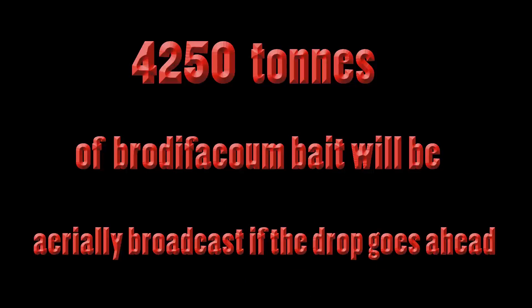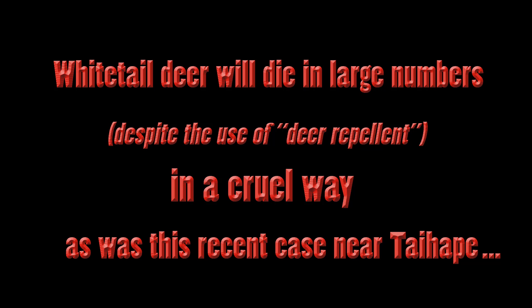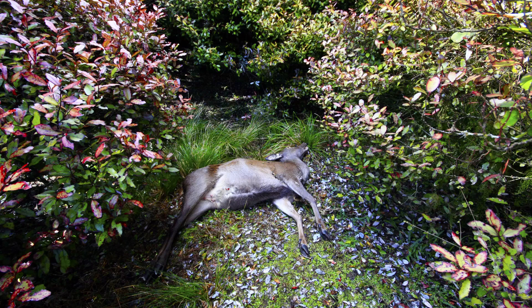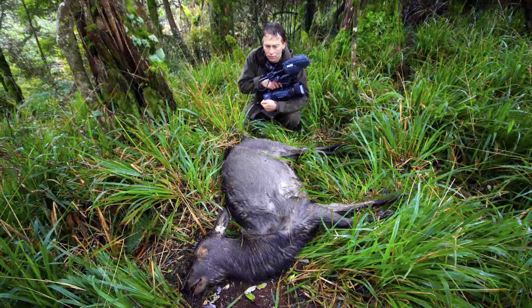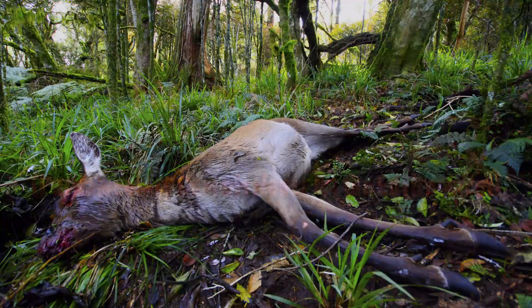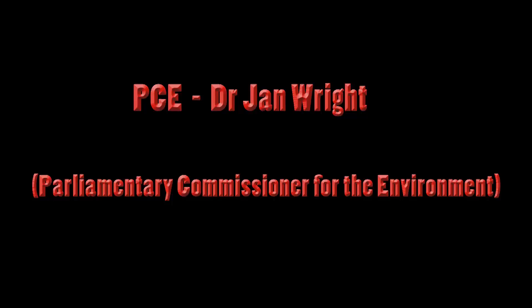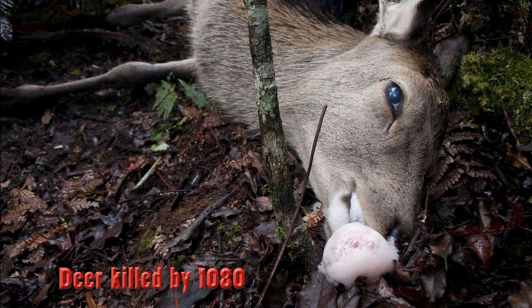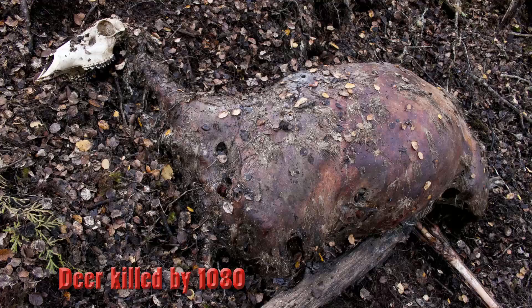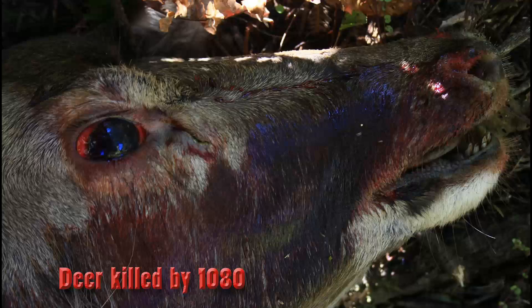4,250 tonnes of brodifacoum bait will be aerially broadcast if the drop goes ahead. White-tailed deer will die in large numbers and in a cruel way, as was the case in a recent drop near Tyhapi, where 2kg of poison bait per hectare was distributed. The Stewart Island drop will be at a rate of 25kg per hectare. The Parliamentary Commissioner for the Environment has stated that brodifacoum has a higher risk of by-kill than 1080 because it persists in the environment for a long time and is particularly inhumane.